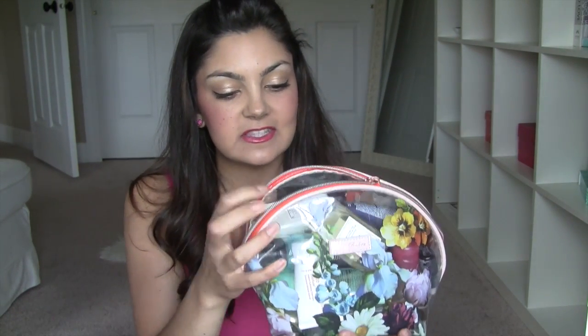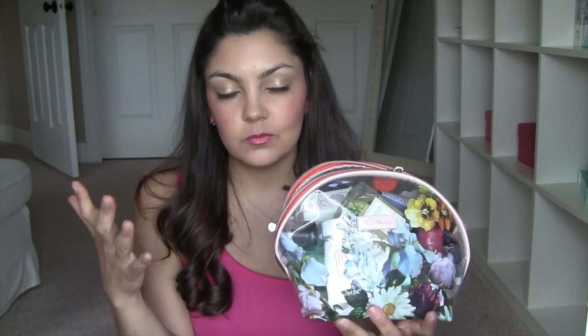As you can see I can't even zip it just because some of the bottles are weirdly shaped. But this is a Ted Baker makeup bag that my friend Sparkle Miss A sent me when we did our swap.